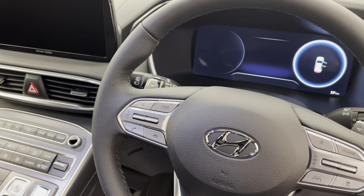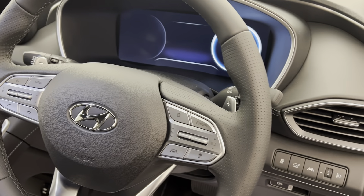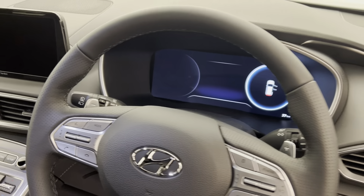Rain sensing wipers, automatic headlights, active high beam control, cruise control, adaptive cruise control, lane keep assist and lane departure warning. There's also a large digital driver cluster which does show tyre pressure monitors, which is really handy.